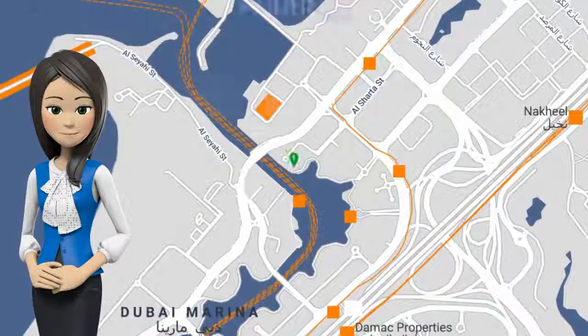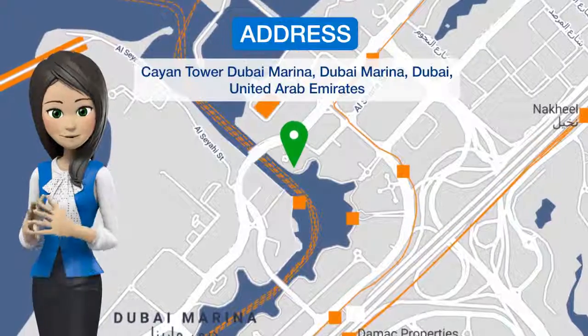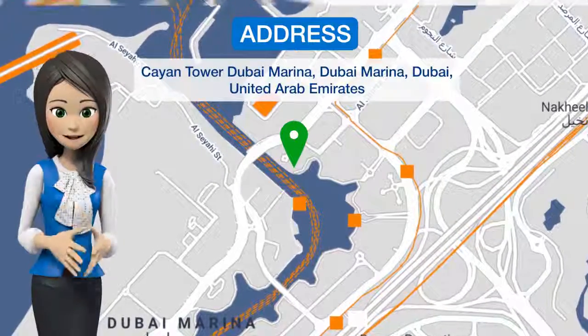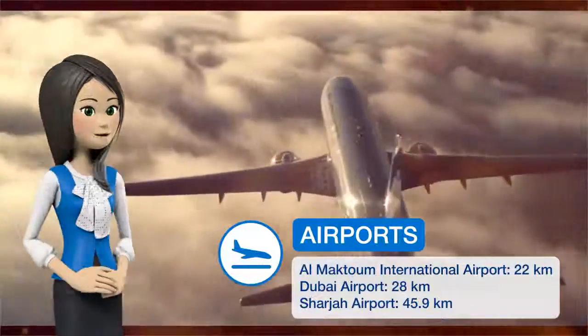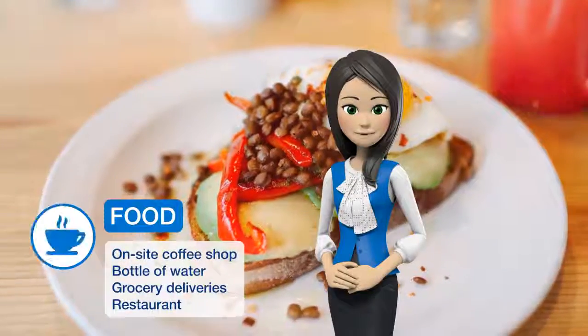Located in Dubai, 2.7 km from the Walk at JBR, Frank Porter Kyan Tower has air-conditioned accommodations with a terrace and free Wi-Fi. The apartment is 3.2 km from Dubai Marina Mall.